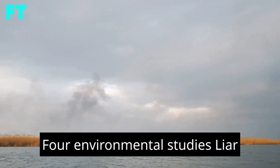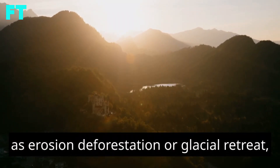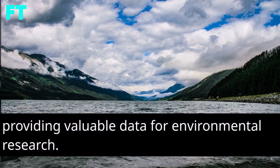Environmental Studies – LiDAR can monitor changes in landscapes such as erosion, deforestation, or glacial retreat, providing valuable data for environmental research.